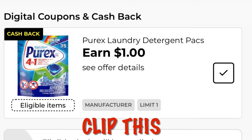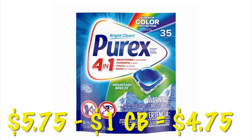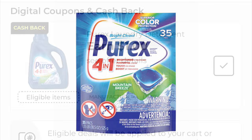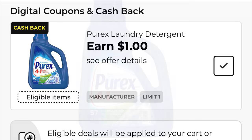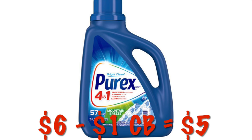We've got $1 cashback on the Purex laundry detergent packs — go ahead and clip this, it is a limit of one. These are $5.75, so after that $1 cashback, it'll be like paying $4.75. This also attaches to the $6 bottles of Purex, so after that $1 cashback, it will be like paying $5.